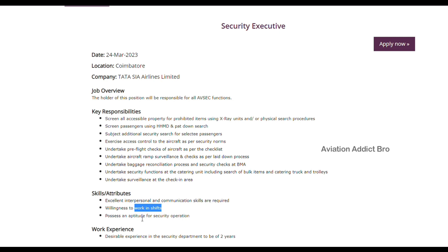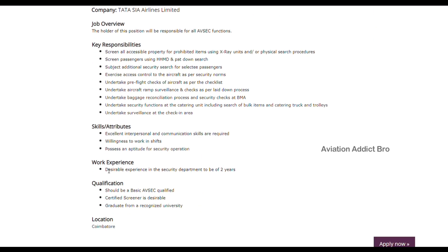So possess an aptitude for security operations. So work experience — desirable experience in the security department to be 2 years.